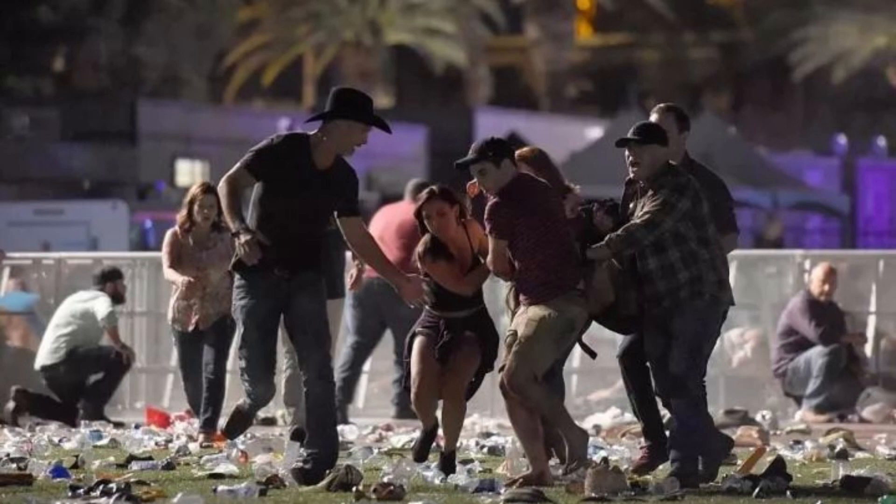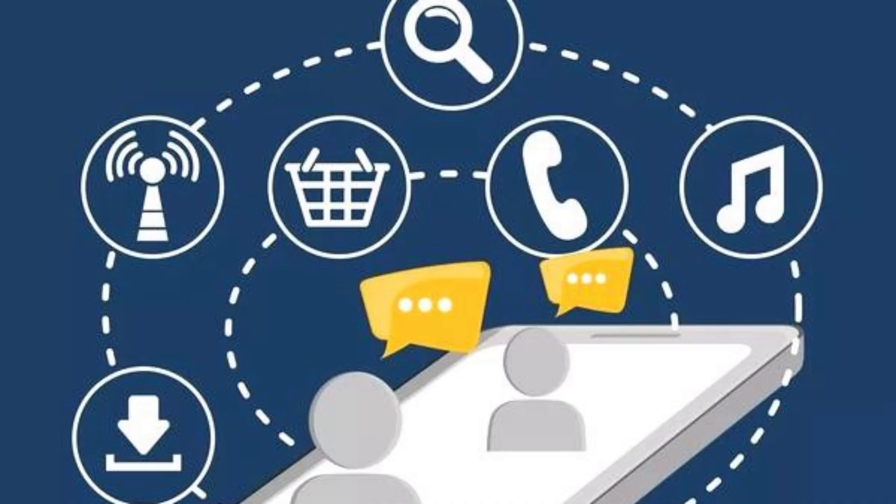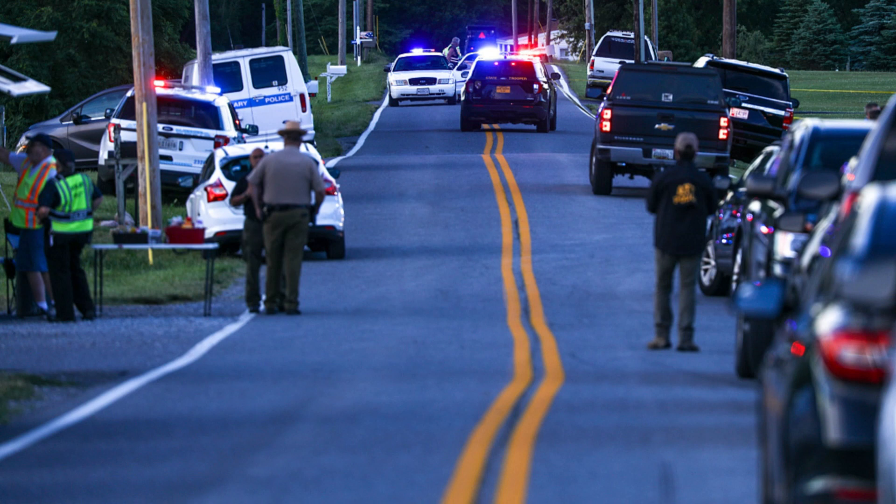UCOP will soon be holding virtual trainings for responding to active shooter situations. Look out for more information in future issues of LINC. Run, hide, fight is the national standard for responding to a mass shooting. Watch a helpful video, developed by the FBI, to learn how each step works.